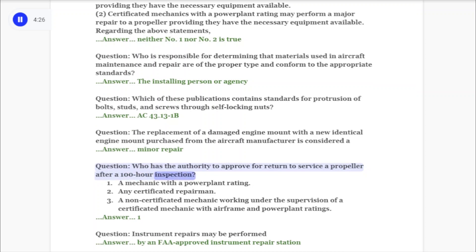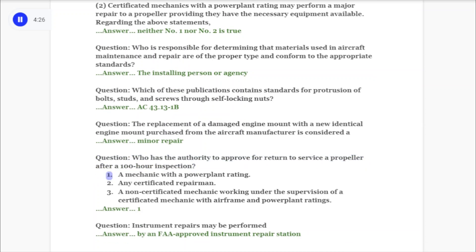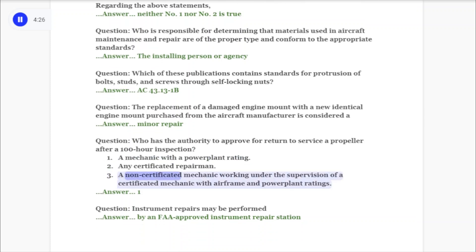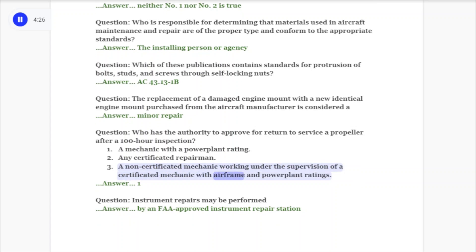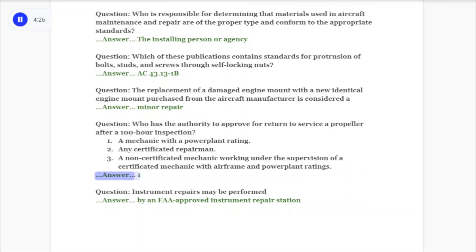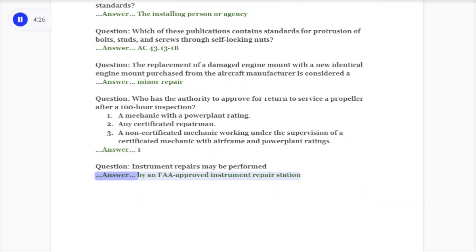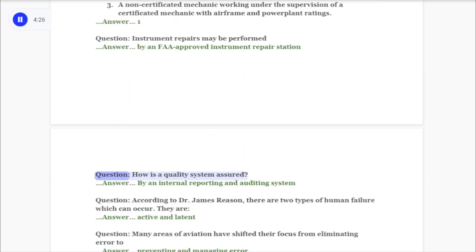Question: Who has the authority to approve for return to service a propeller after a 100-hour inspection? Options: 1) A mechanic with a power plant rating, 2) Any certificated repairman, 3) A non-certificated mechanic working under the supervision of a certificated mechanic with airframe and power plant ratings. Answer: Number 1 only. Question: Instrument repairs may be performed by an FAA approved instrument repair station.